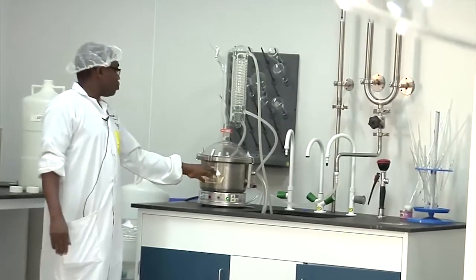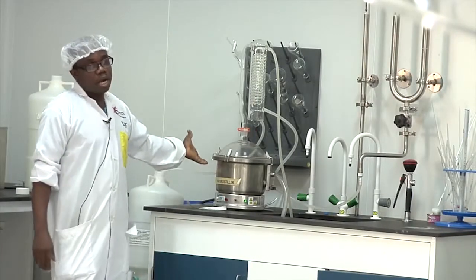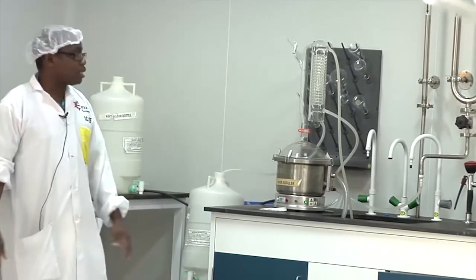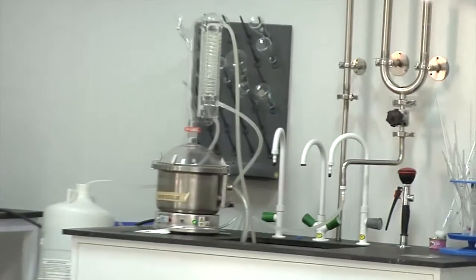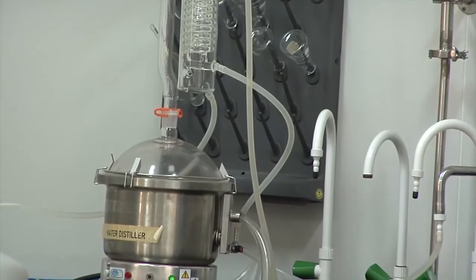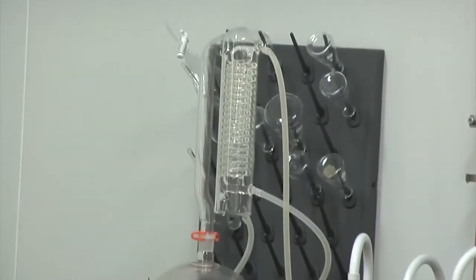The water distiller here is used to produce our distilled water. For safety, we have an eye wash and shower, should in case any accident or chemical spillage occurs in the lab. If I pull this handle down, water will start gushing out — this is the eye wash, in case of any chemical spillage.